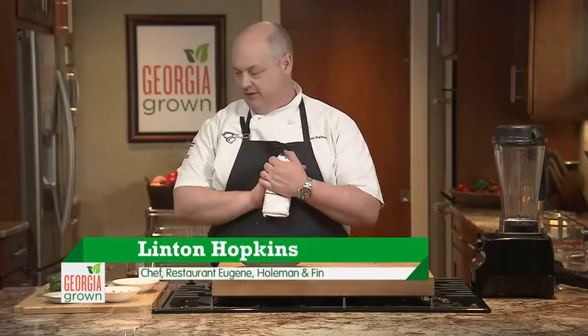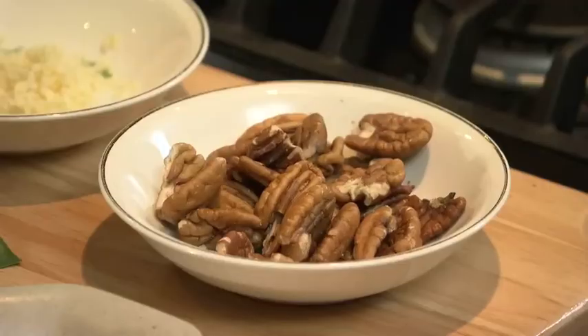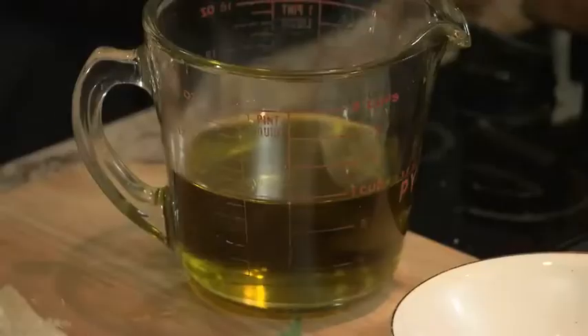I'm Linton Hopkins from Restaurant Eugene in Atlanta. Today we're going to talk about basil pesto. We have fresh Georgia Grown basil, Georgia pecans, Georgia garlic, and Georgia olive oil.